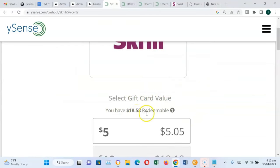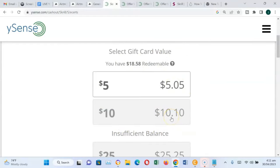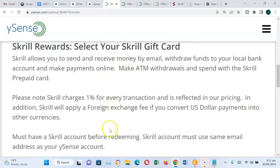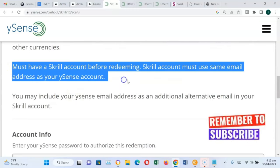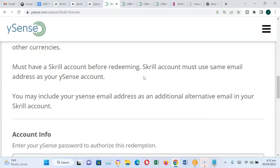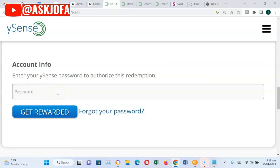The amount that is redeemable and that I can withdraw is shown here. You can see 'insufficient balance' for certain amounts. I'll select $10 — so you need to have at least $10.10 in your account. Scroll down. Please note that Skrill will charge 1% for every transaction. Also, you must have a Skrill account before redeeming, and your Skrill account must use the same email address as your ySense account. So, I'll be entering my ySense password to authorize this payment.